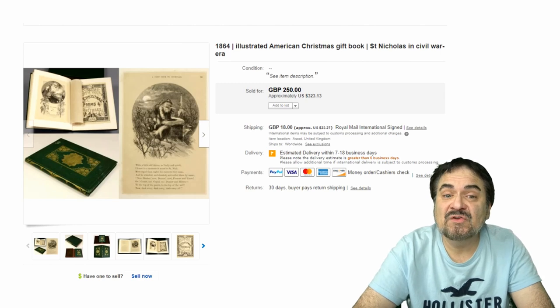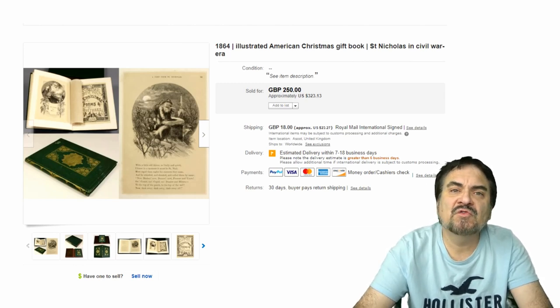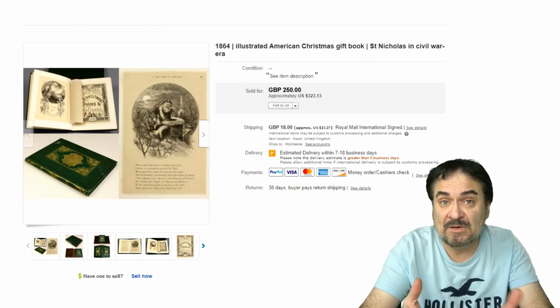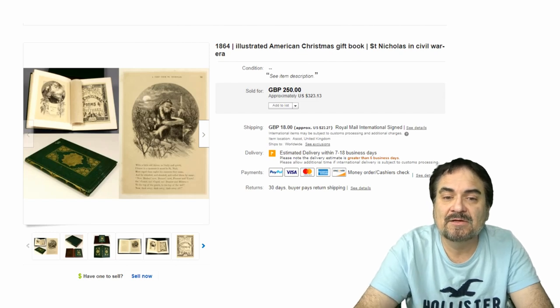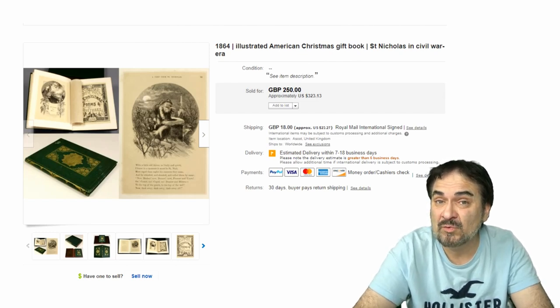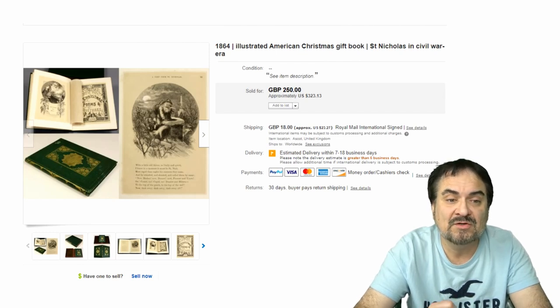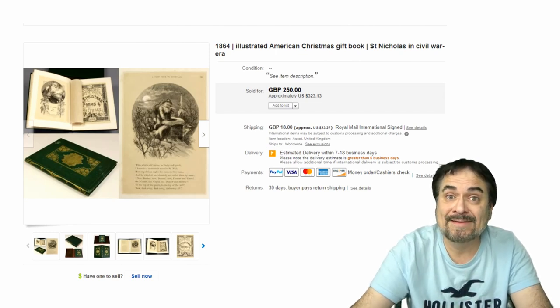The next one is an 1864 illustrated American Christmas gift book. This was something with Christmas stories you'd give to the kids for Christmas — an expensive book back in the day, I'm sure. This is from England; it sold for $323. Excellent book, to say the least. Nice condition, nice gilt, nice engraved artwork as well.